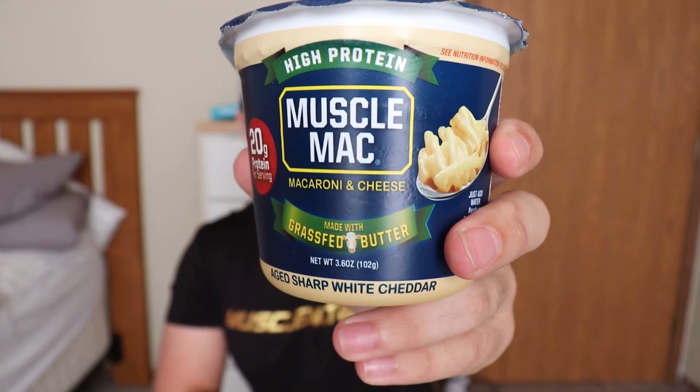Starting off with one of the coolest ones — protein mac and cheese! With mac and cheese you do get some protein, especially when you use milk. This one has 20 grams per serving, which is a good amount. It is dried out so it has a lot of sodium, but I'm really excited to try it because I love mac and cheese — it's a great snack.